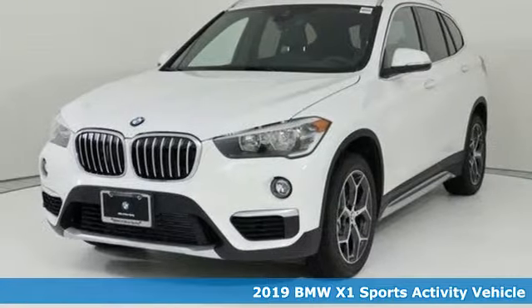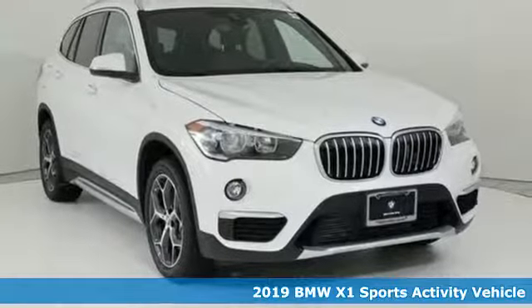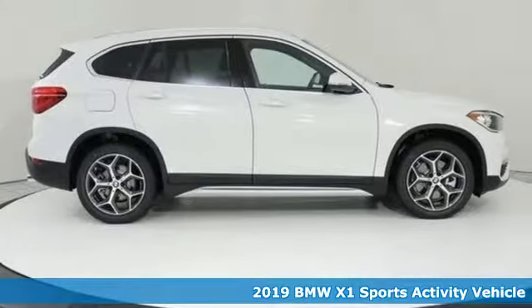Here's a 2019 BMW X1. This X1 leads the way with its performance, cargo space and headroom, turning every drive into a joyride.